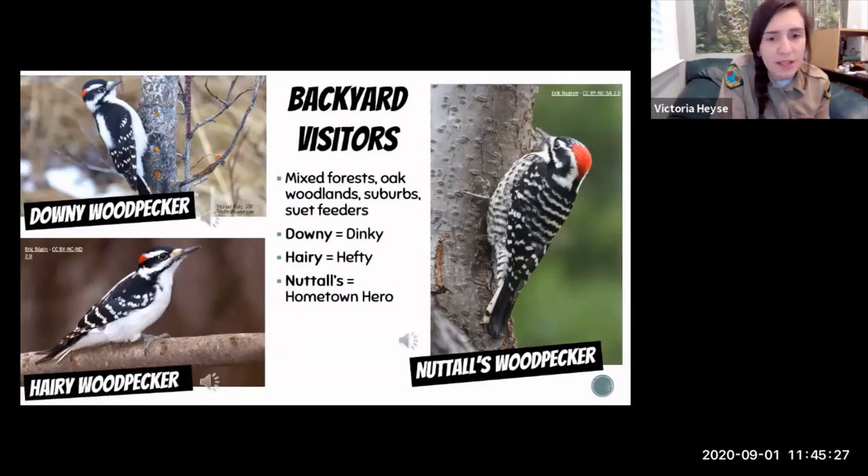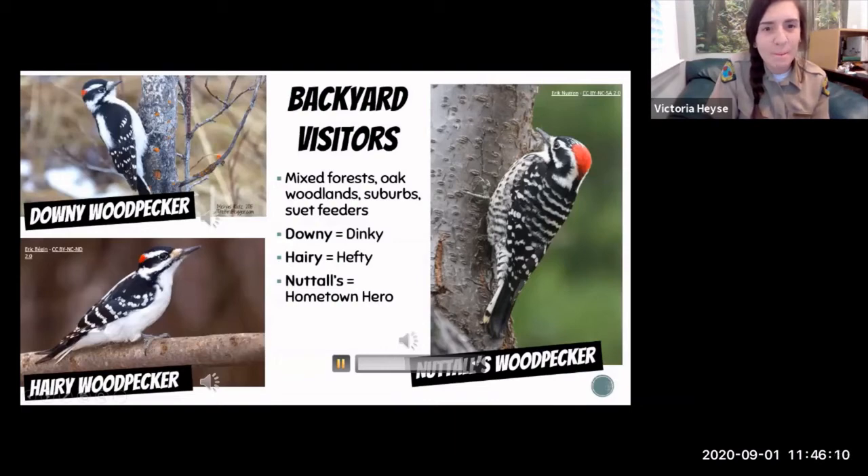Females will not have the red patch — males are the ones that have that. Nuttall's woodpeckers are what I call our hometown heroes — they are only found in California. If you have birder friends visiting from out of town, they might be really interested in finding a Nuttall's woodpecker. Bird sounds can be tricky to learn; it takes practice. I encourage you to check out some of those bird language workshops that are out there.